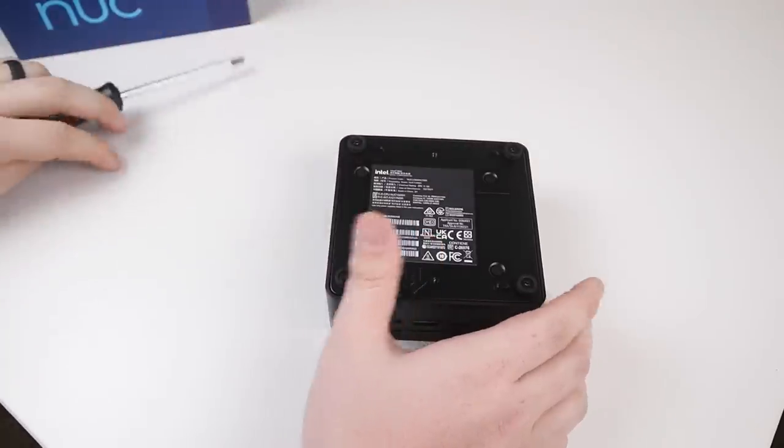The combination of that 2.5 gigabit ethernet and Intel hardware acceleration makes this a fantastic option to host a Plex or Jellyfin server. I think these little mini PCs make phenomenal compact home servers, and I'll actually be uploading a video in a few days showing how to turn this mini PC into a little home server.